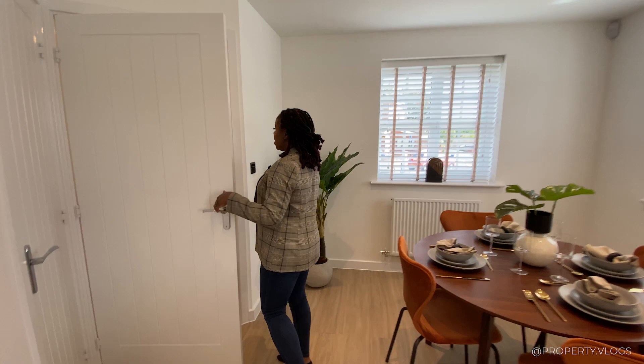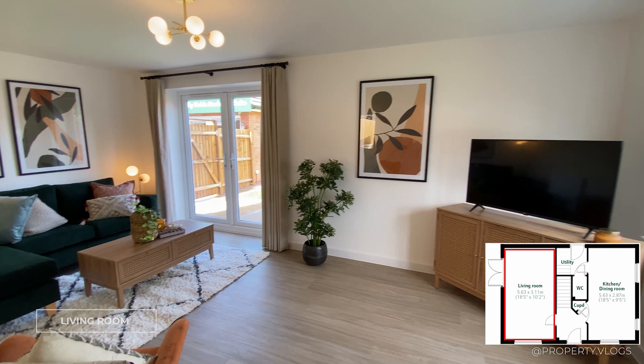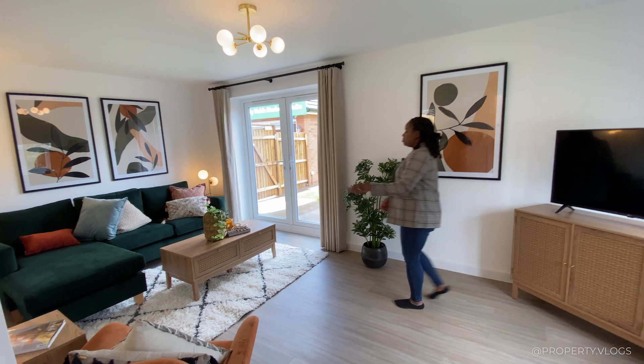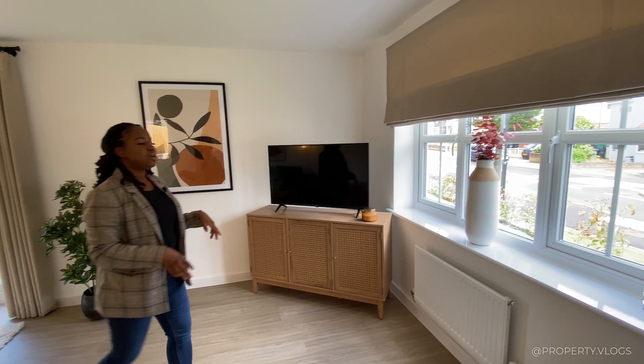This is your lounge — or whatever you want it to be: an entertainment area, a glorified dining room. It's staged as a lounge and it's a fantastic size. They've got an L-shaped sofa, but you could put armchairs around a focal point on the wall. It's another dual aspect room, with windows facing the front of the property.